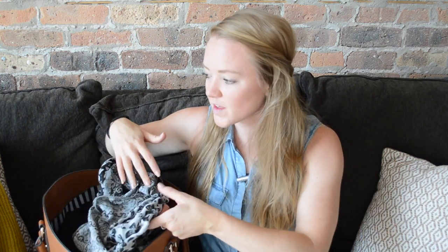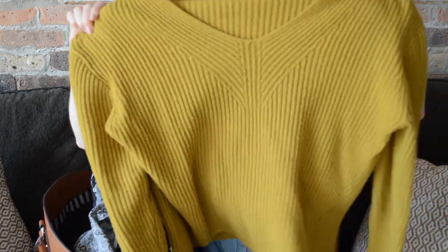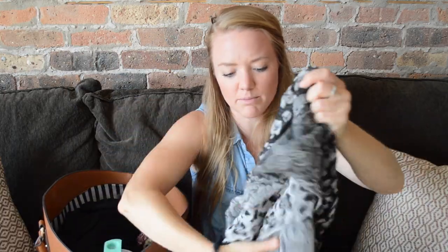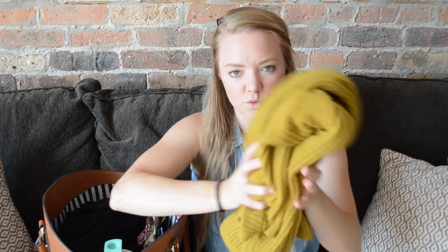Depending on the season, I will bring something warm. I'll either wear a sweater, which is probably what I'll take now because I'm traveling in the summer, but I want something almost like a sweatshirt that I can put on if I get cold on the airplane. They give you blankets on an international flight, but I'm going to bring a sweater too. If it's winter, I'll bring a scarf that can unravel and double as a blanket. Air conditioning always makes me cold.